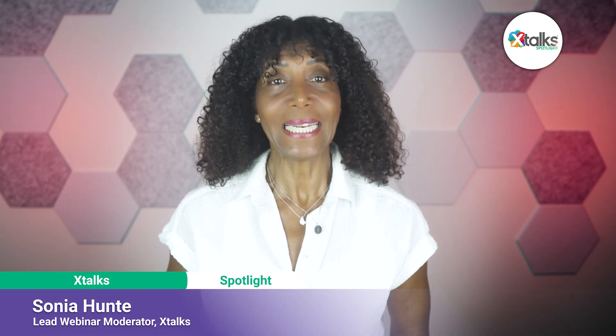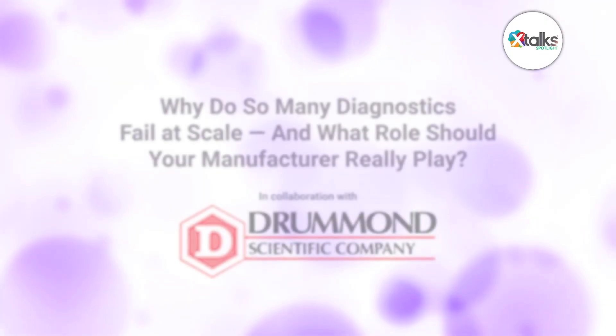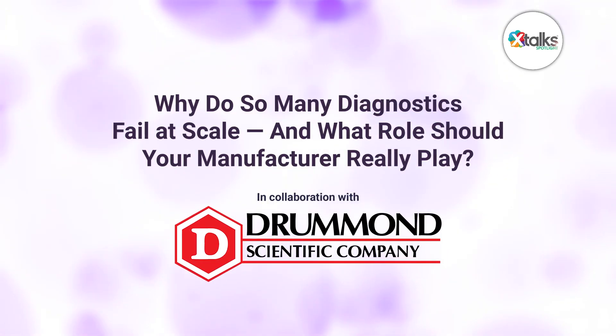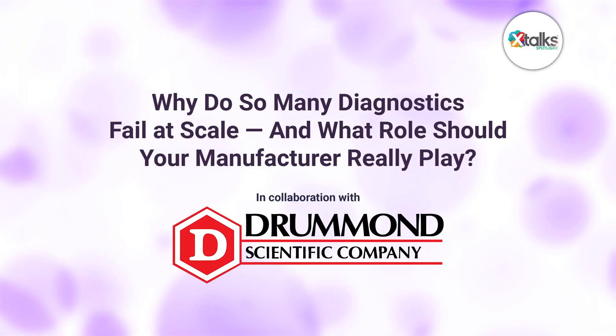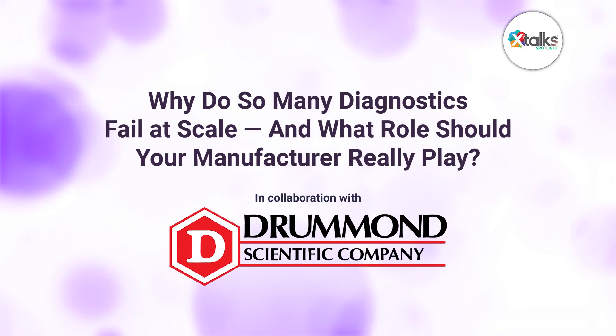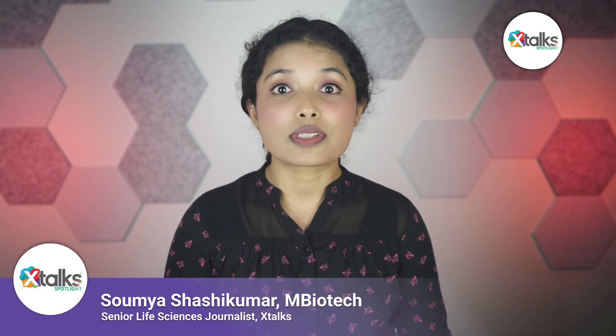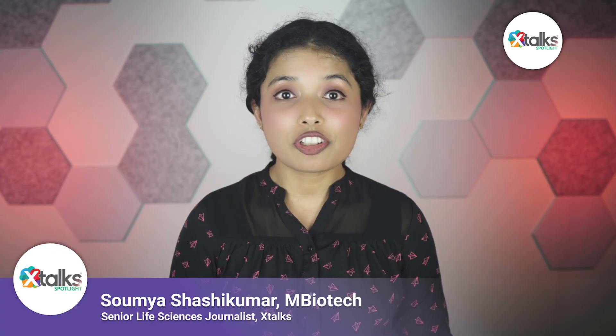Hello, and welcome to Xtalk Spotlight, illuminating insights from subject matter experts and industry thought leaders. I'm Sonia Hunt. In this episode, we're exploring a critical question: why do so many diagnostics fail at scale? And what role should your manufacturer really play? Scaling a diagnostic from prototype to production often reveals challenges that startups haven't fully planned for, particularly in point-of-care settings where manufacturability and cost can't be afterthoughts.